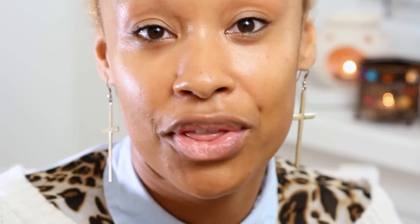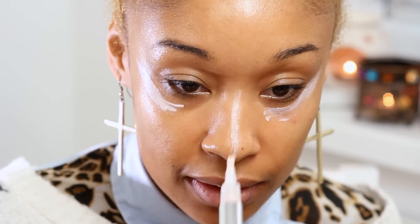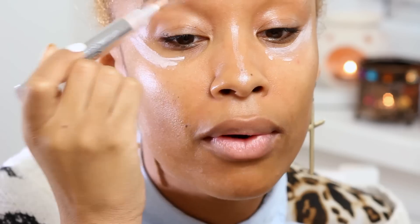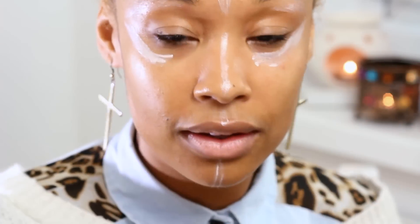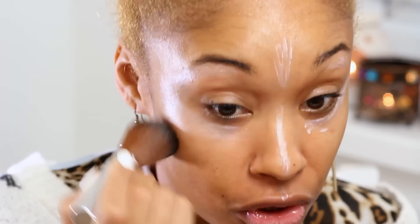Since I'm going for the radiant look, I'm now going to use our radiant highlighter. I'm going to apply this just here on the cheeks, through the eyes, down the nose, and under my brow bone. It looks a bit like war paint but once it's all blended it will look good. I'm just going to use the retractable blusher brush again to blend that.